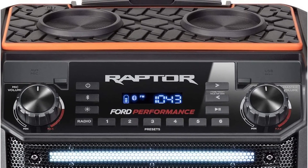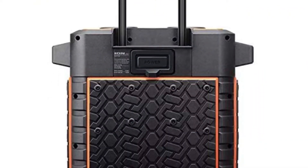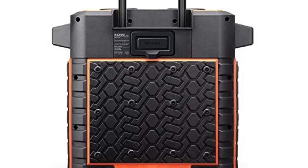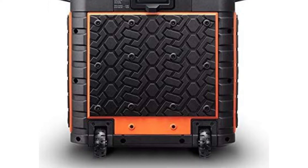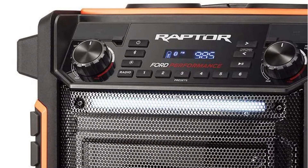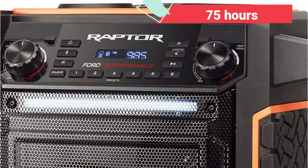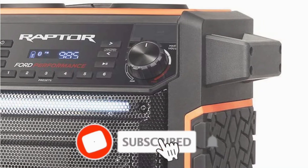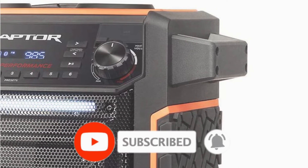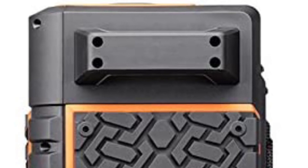Every time this wireless speaker is utilized, it produces a loud and dynamic sound. It uses a wide dispersion tweeter and a powerful, sturdy woofer to offer rich music without distortion. The Audio Raptor is powered by a rechargeable battery that can last up to 75 hours on one charge. The built-in battery is charged by a USB connection. It's simple to connect the Raptor to any device you want, as it supports Bluetooth streaming.